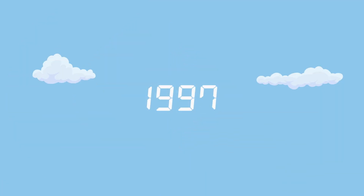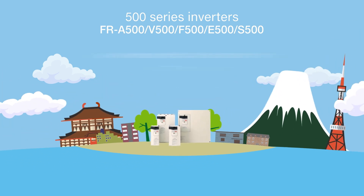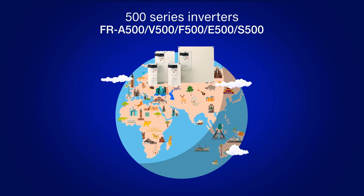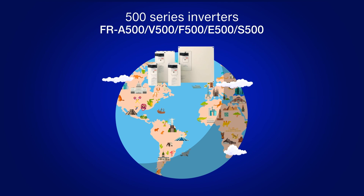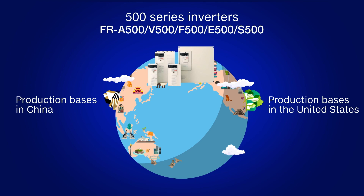In 1997, the 500 series inverters were released to meet the increasing energy-saving demand across the world. Featuring vector control, advanced magnetic flux vector control and soft PWM control for acoustic and electrical noise reduction, the FR A500 series was compliant with American and European standards. Production bases were also established in the United States and China to sell the products worldwide.